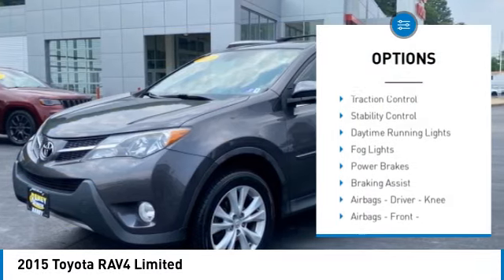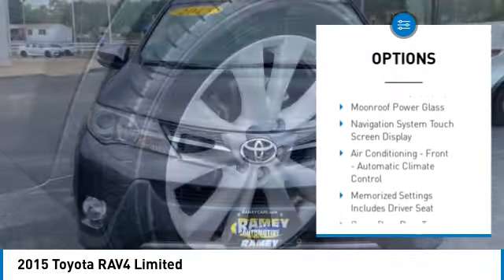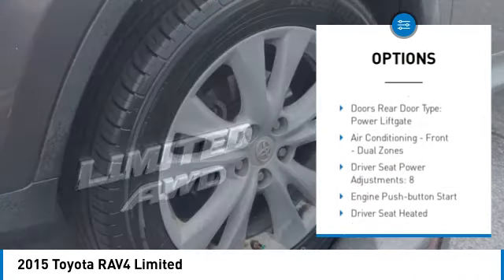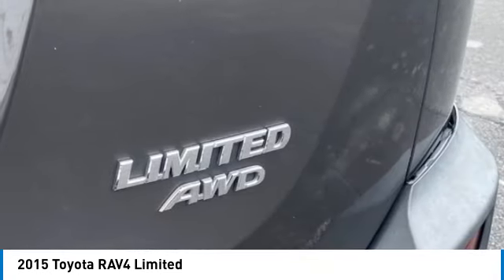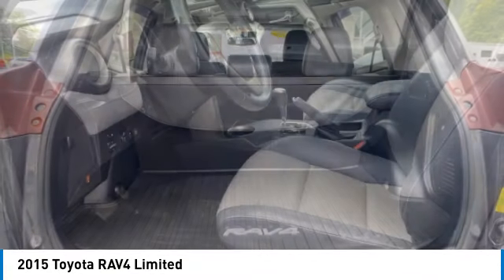Power windows with safety reverse, traction control, stability control, daytime running lights, fog lights, power brakes, braking assist, airbags — driver, knee airbags — front passenger seat cushion, cruise control.